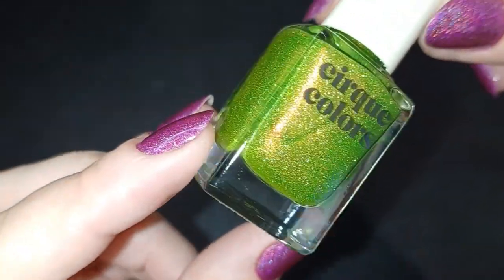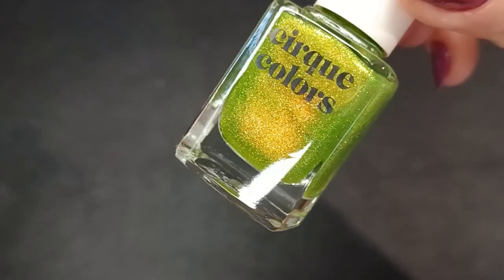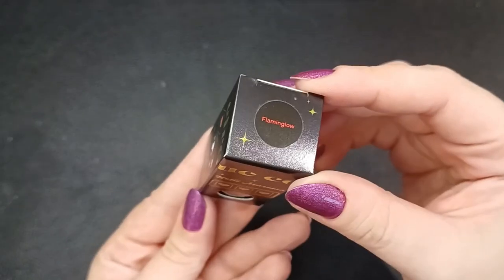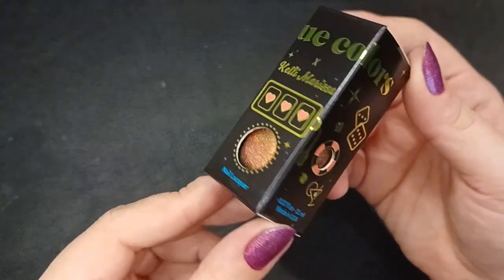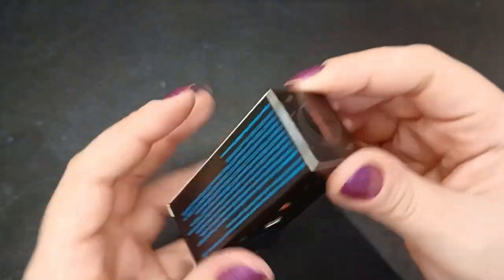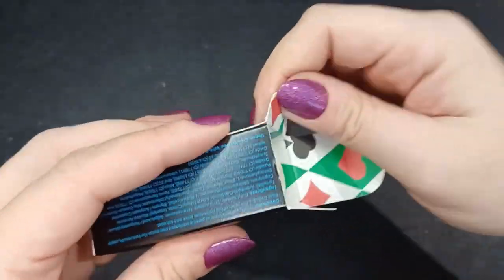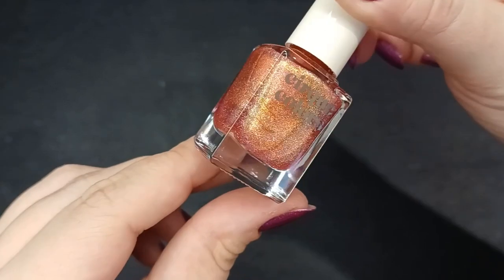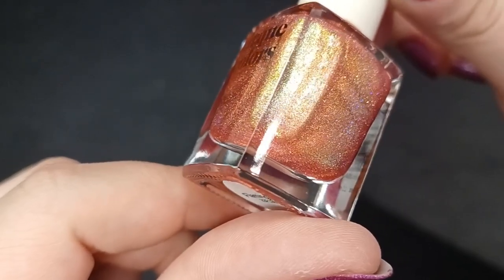The bottle is a regular Cirque bottle — no special edition there, just on the box. It's delicate but very unique. The last polish from that collection is 'Flaming Glow,' a semi-pink with a golden shimmer. I paid $8.25 for All In and $9.90 for Flaming Glow. I couldn't find these on the Cirque website so I think they're limited edition, and I was really excited to get them on sale.